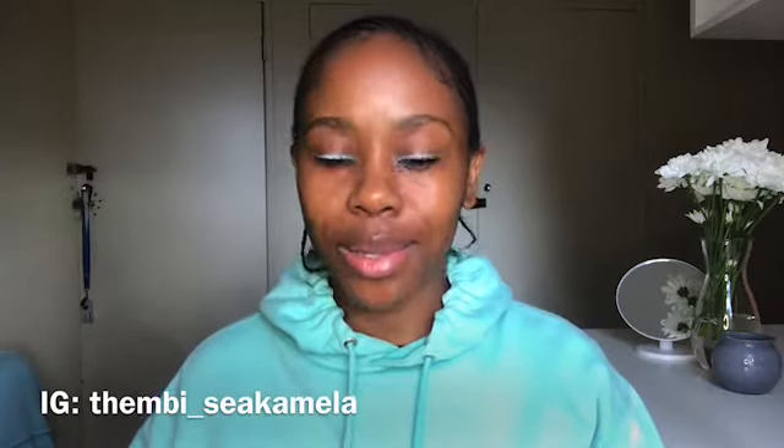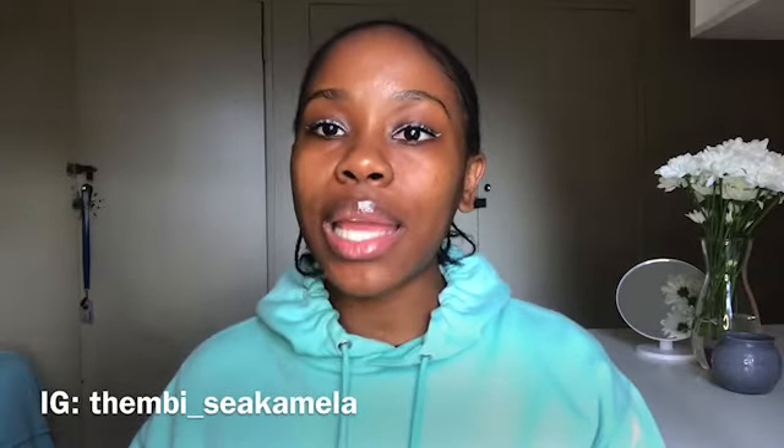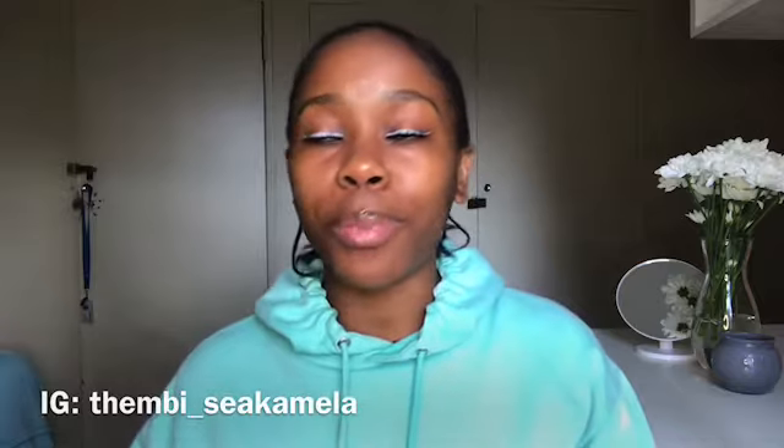If you haven't subscribed to my channel, please do so. And if you are a regular viewer, thank you for viewing my channel — please do the right thing and just become part of the family.